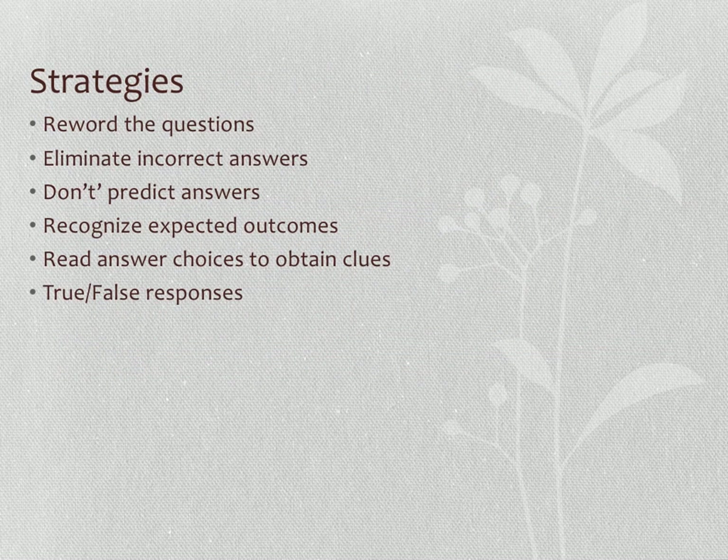You'll have to try different strategies to become a better test taker. Sometimes rewording the question helps. Eliminate incorrect answers — often you can get it down to two. Don't predict the answers. Read the question entirely, recognize what they want you to know and the expected outcome. Read answer choices for clues, and sometimes it helps to turn answer choices into true or false responses.